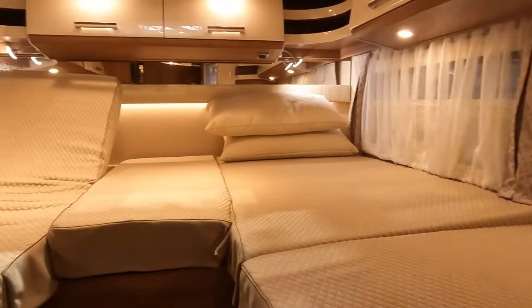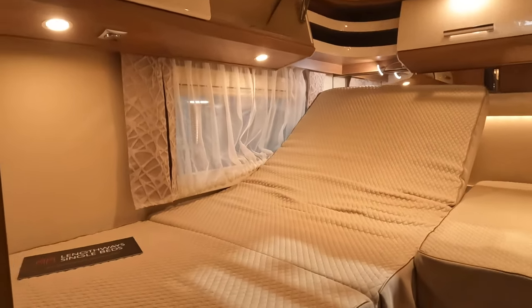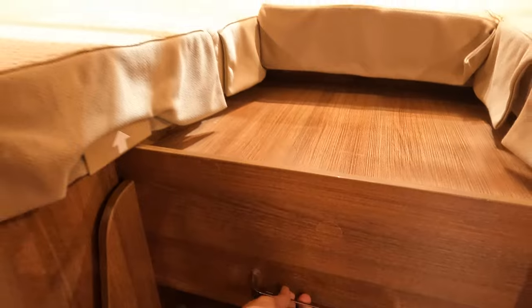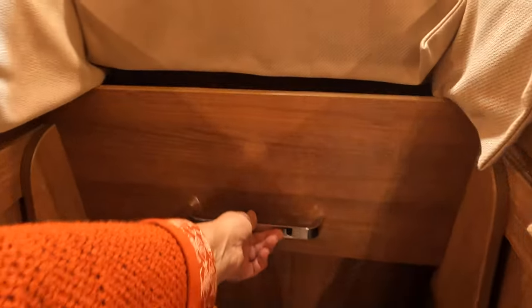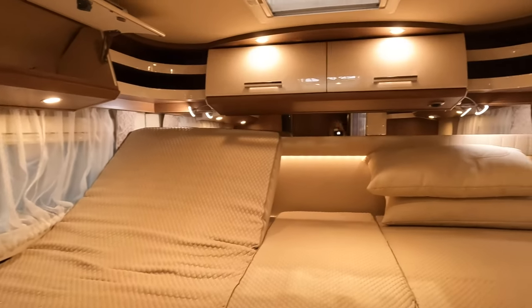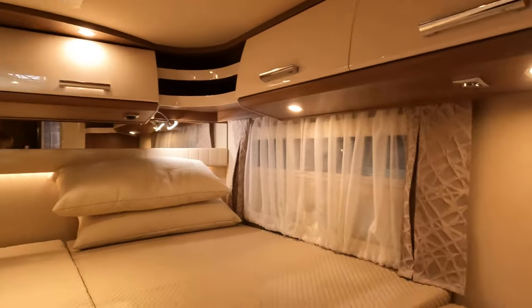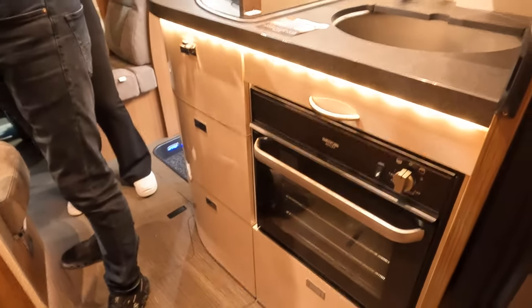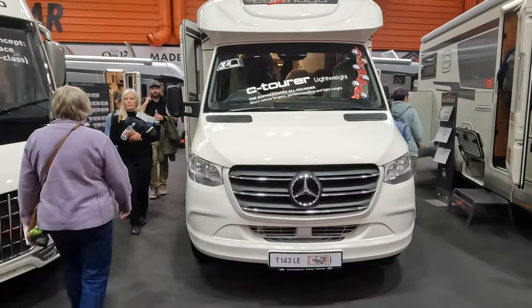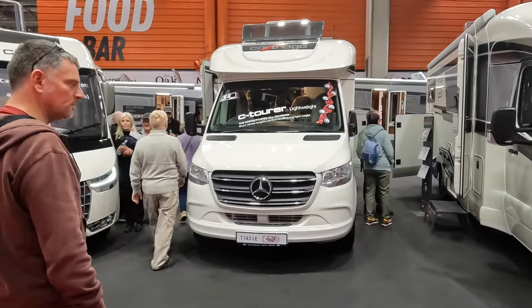This has the twin beds, which you can actually sit up in to use. If you want to pull it out and infill, these steps slide out — that's quite smart. Cupboards over the top, but you wouldn't bang your head. Underneath we've got plenty of storage, and there's a little oven underneath there as well.